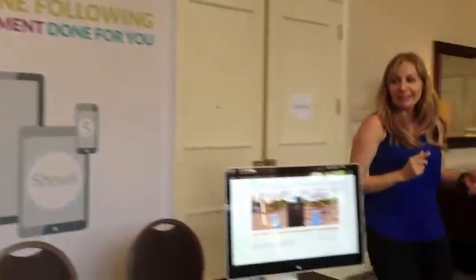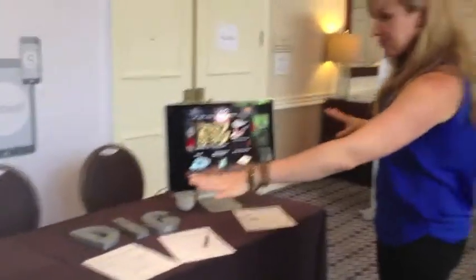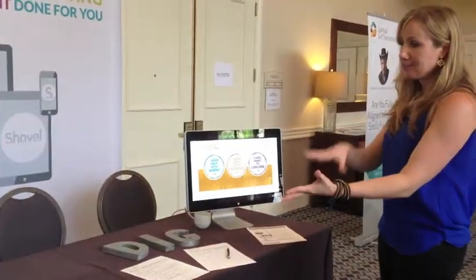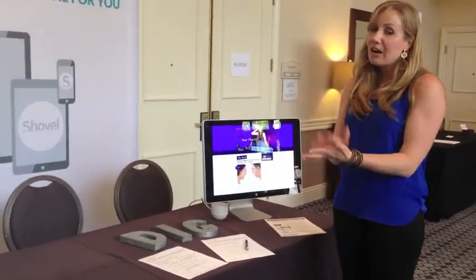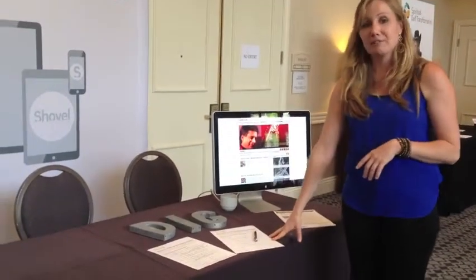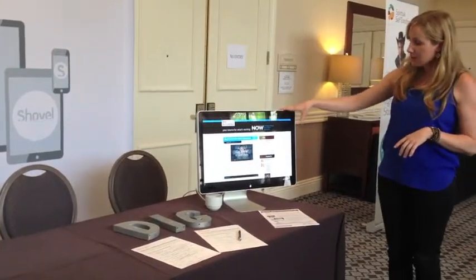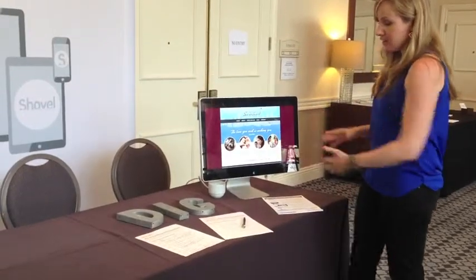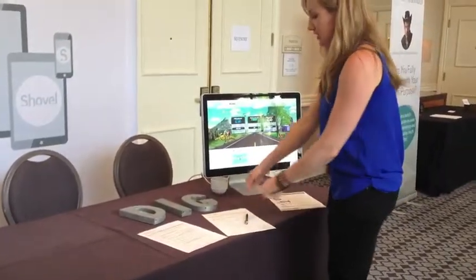Now we're going to go to the table itself. Everything you put on the table should have a purpose behind it. If you're going to have flowers or candy, make sure you put it next to a call to action. Keep your calls to action simple — we have two. One is to sign up for a 30-minute free strategy session. We put our portfolio on this monitor right next to the strategy session sign-up, so people are looking at the work and then they see the 30-minute strategy session and sign up.